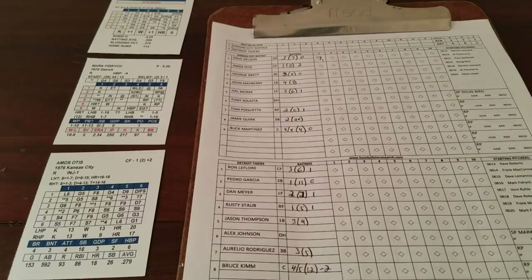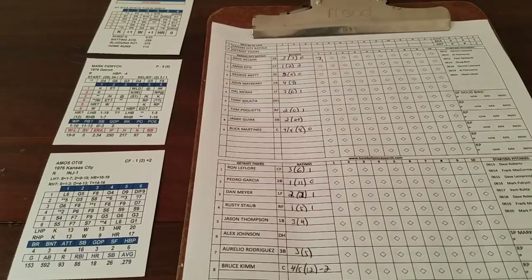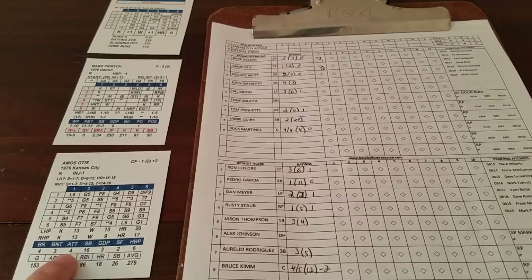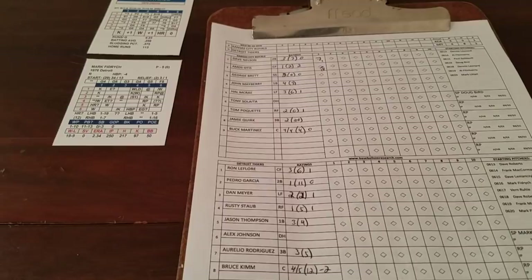1-5 is a home run question mark off Fidrych, but against the right-hander it's only a 1-7 — that's a 10, so it fails. We go straight to Otis' card — 1-5, he's going to single past second. Base hit for Amos Otis. He's a 4 attempt rating, but it's a 12, so nothing going on there. Otis stays put.